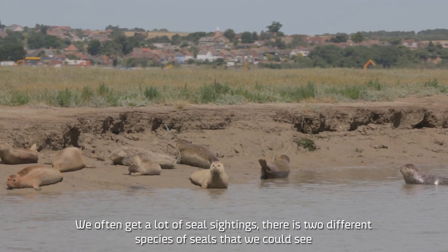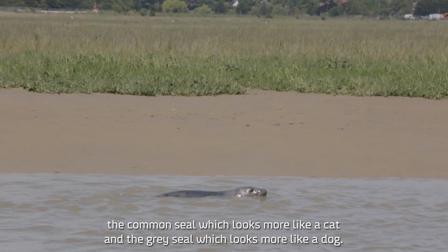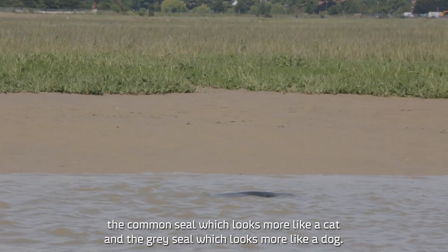We often get a lot of seal sightings too. There are two different species of seals that we could see: the common seal, which looks more like a cat, and the grey seal, which looks more like a dog.